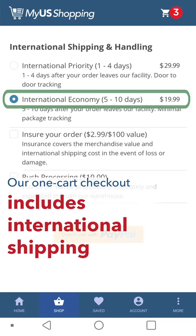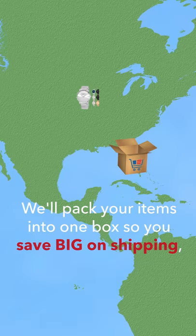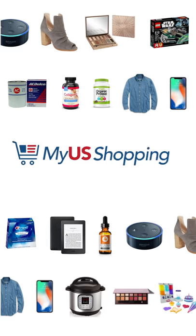Our one-cart checkout includes international shipping, which means no surprises and no hidden fees. We'll pack your items into one box so you save big on shipping, and we deliver to your door, wherever that may be.